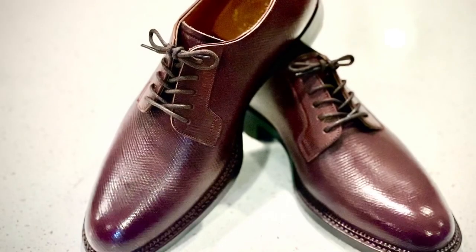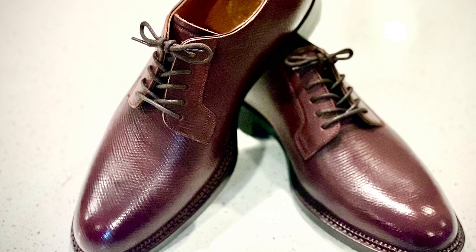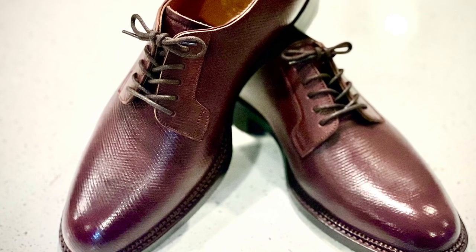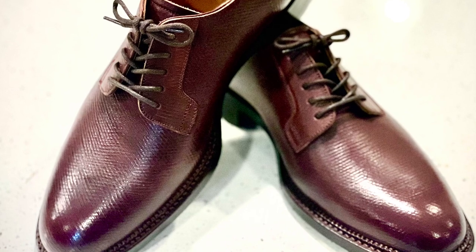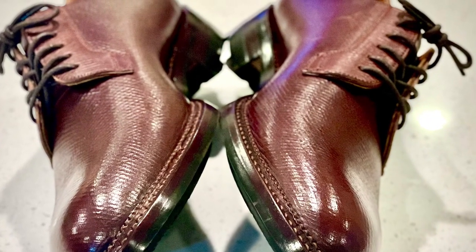Midas offers a small range of different styles, including this plain-toed blucher, and offers many different leathers, welt options, as well as different sole options for you to choose from.